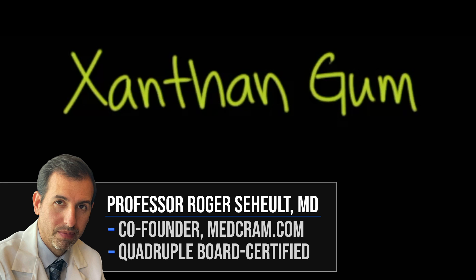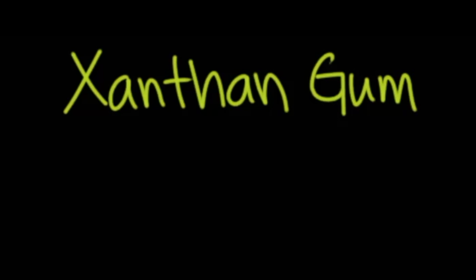Welcome to another MedCram video. We're going to talk about xanthan gum and why this food additive, according to new research, may not be calorie neutral. It actually may be adding calories that aren't counted for in the packaging, and also how that same research seems to indicate that this food additive may be changing your gut microflora.